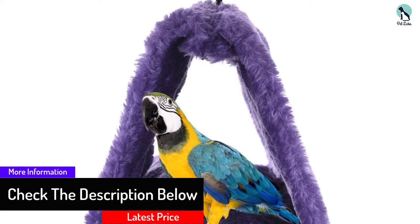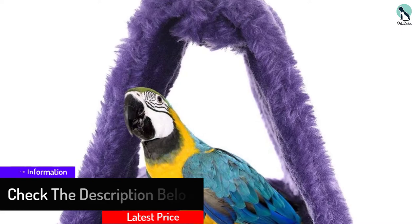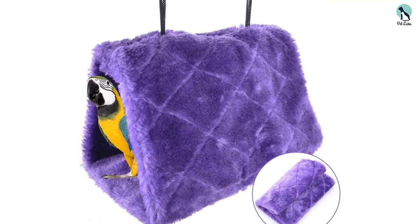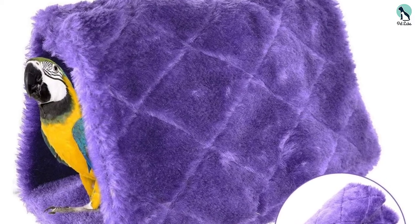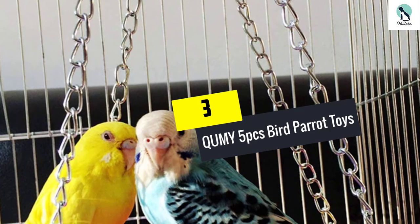Two openings let your birds enter and exit when they please, and the design helps keep cool air out for added warmth. Two hooks hold the hammock in place and let it move slightly when your birds use it as their sleeping room. All in all, it is a simple accessory to help spice up your pet's life.